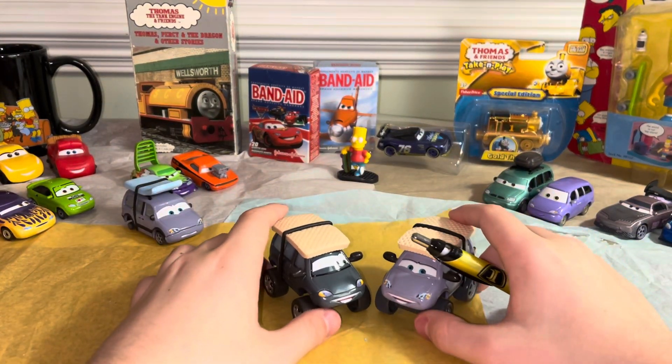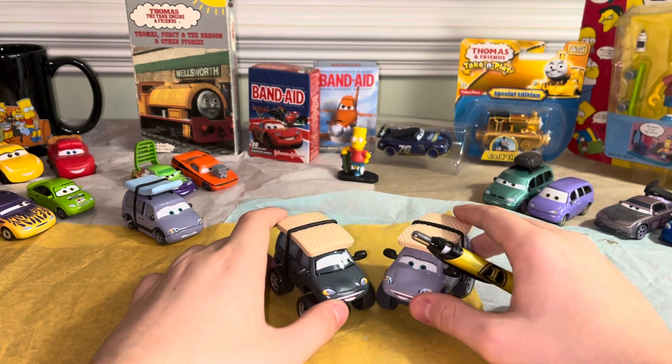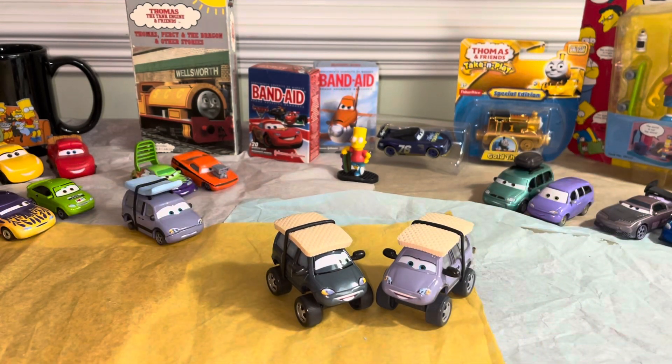That is going to be pretty much it on the Thailand and China comparison of Mr. Leroy Traffic with Snow Tires. Let me know which one you prefer down in the comments. I'm definitely preferring the China one, because it's more accurate to the movie — because if you saw in the end credits, it was a different shade than what was actually on the regular die-cast Leroy — not the snow tire version.